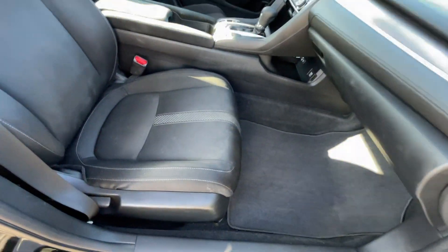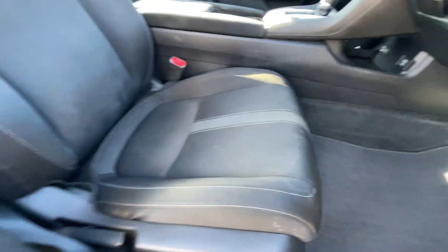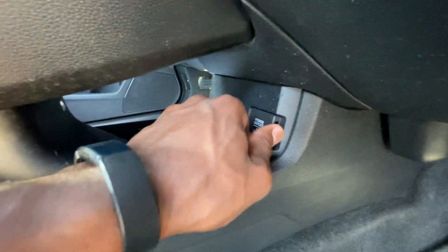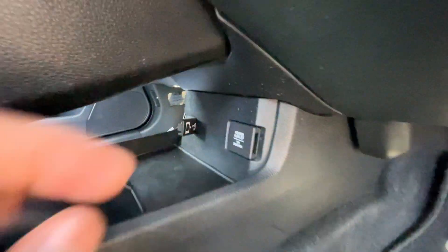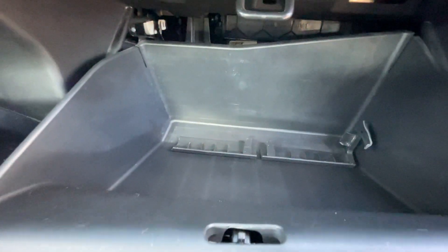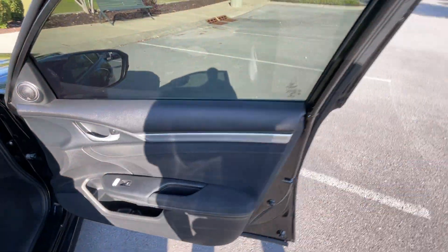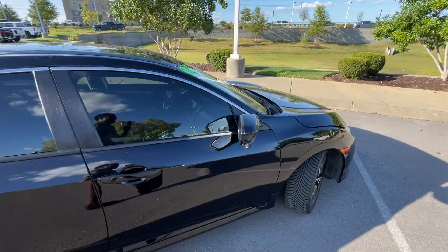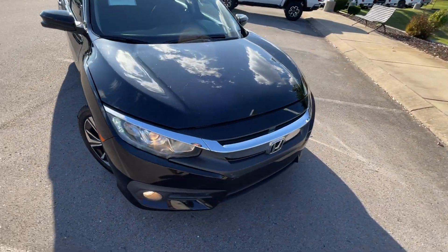For the front passenger seat you can move the seat back forward and back, or move the seat bottom front to back. Down here there's a 12-volt outlet and a USB-A port. There's also a glove compartment. Sorry if there's a lot of wind noise — the A/C is on full blast because it's kind of hot in there, but I'll turn it down when I get to the interior.